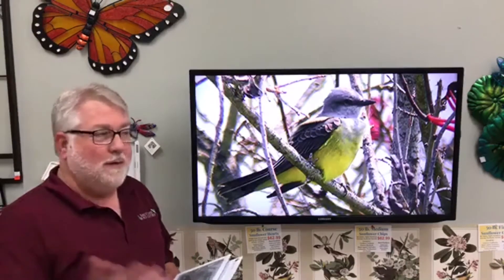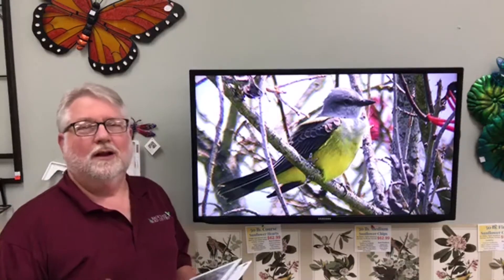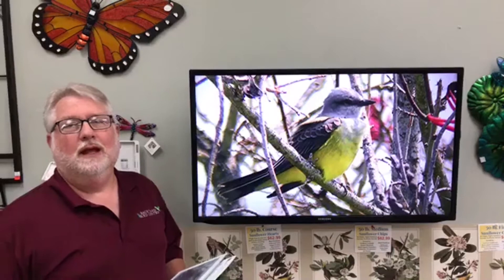The topic of today is a bird that is very prominent in our parking lot right now. A lot of people are seeing it flitting around and hearing it. It's very chattery, and people wonder what is that bird out there in the parking lot. It is the western kingbird.